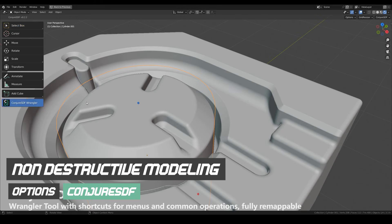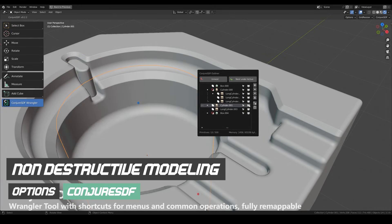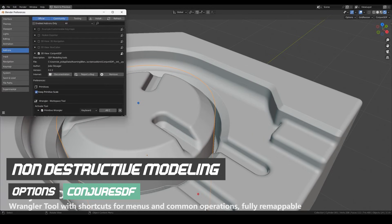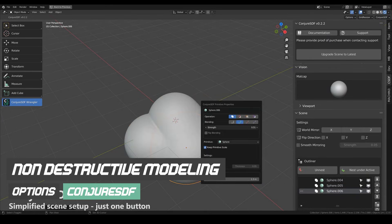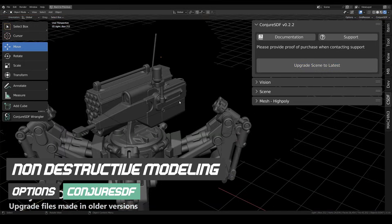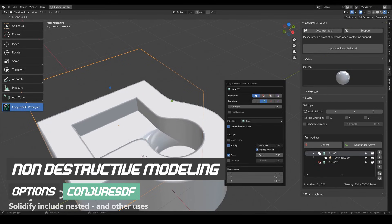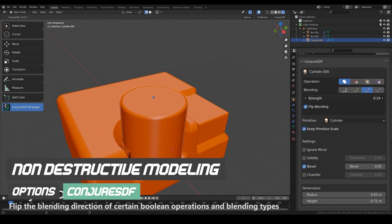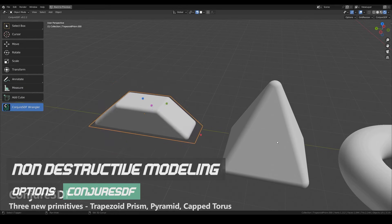Even truly non-destructive modeling — in the sense of being able to go back and change any step at any time without workarounds — is unlikely to fully arrive soon. Blender will keep improving modifiers and procedural tools, but rebuilding the entire modeling foundation would be a massive undertaking. That kind of change would risk breaking existing workflows that millions of users rely on daily. Because of that, add-ons will continue to fill the gap for artists who want more flexible and forgiving workflows.